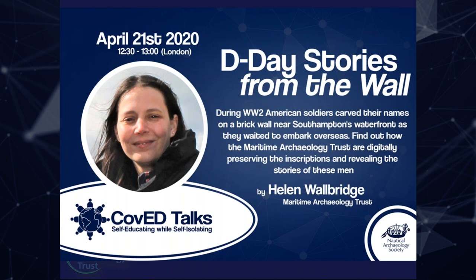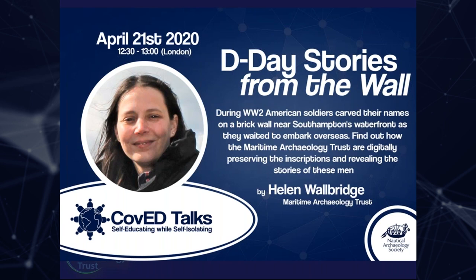Hello, thank you. I'm Helen from the Maritime Archaeology Trust. We're based in Southampton, and I'm going to be talking about one of the projects we are currently working on.